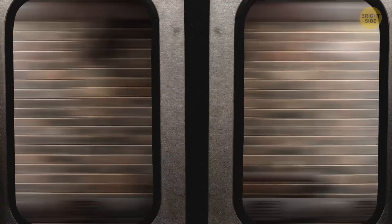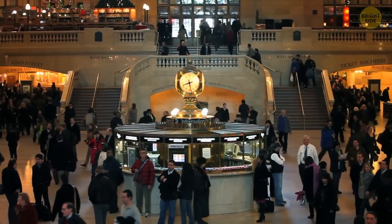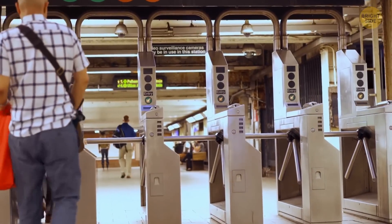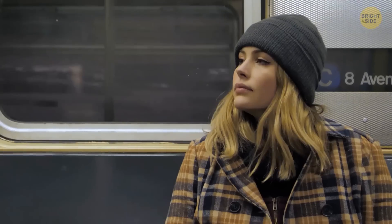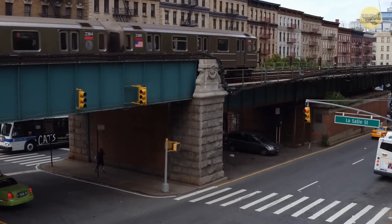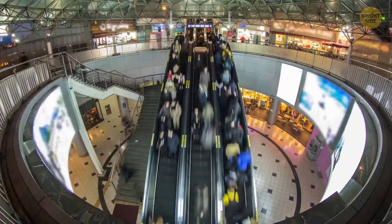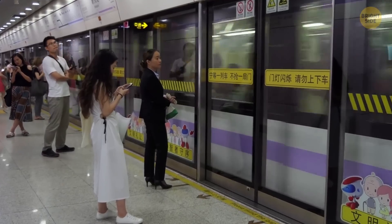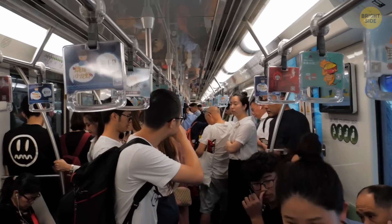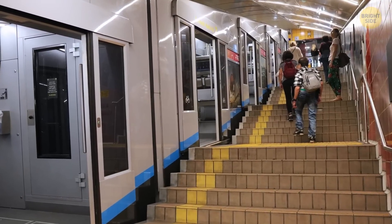New York City holds the record for having the most stations in the world — 472 stations, including transfer ones. Impressively, 470 of these stations run 24 hours a day, every day of the year. Fun fact: if all the New York City subway tracks were added end-to-end, they would be long enough to reach Chicago. The Shanghai Metro is the longest metro network by route length at 499 miles, with the highest yearly ridership at around 3.8 billion trips. The smallest metro system in the world is called Carmelit — it has only four cars and six stations, moving in a single tunnel about one mile long.